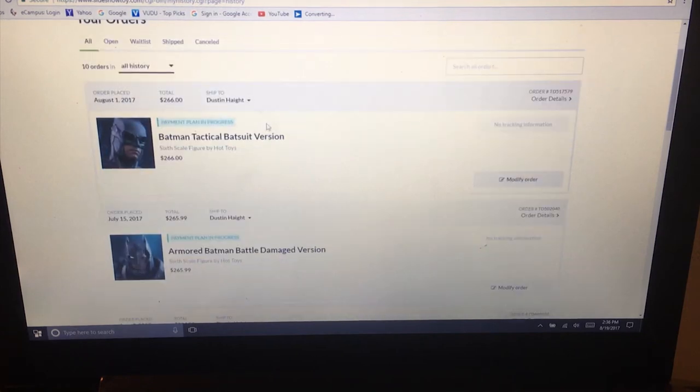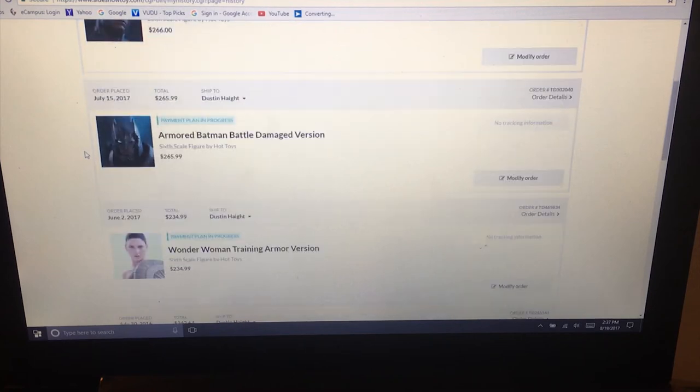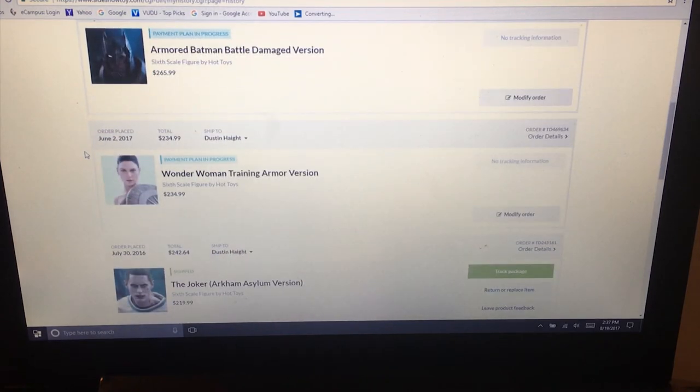These are some of the pre-orders I have coming. The Tactical Suit Batman I won't see until next year - I pre-ordered it as soon as it went on sale, August 1st, 2017. This one I ordered July 15th, 2017 - only about $25 to reserve your copy, and it'll be coming out closer to October. It's a battle damage version, and since I couldn't get the original from Hot Toys because I didn't order it through Sideshow, I learned my lesson - you can't find them for less than $350 after release.